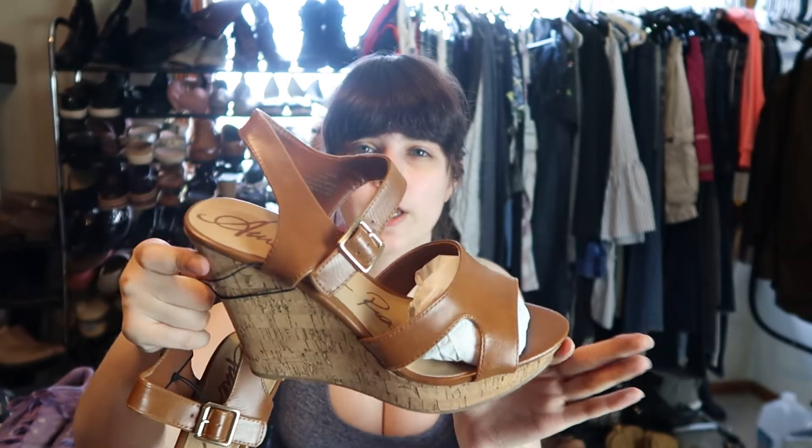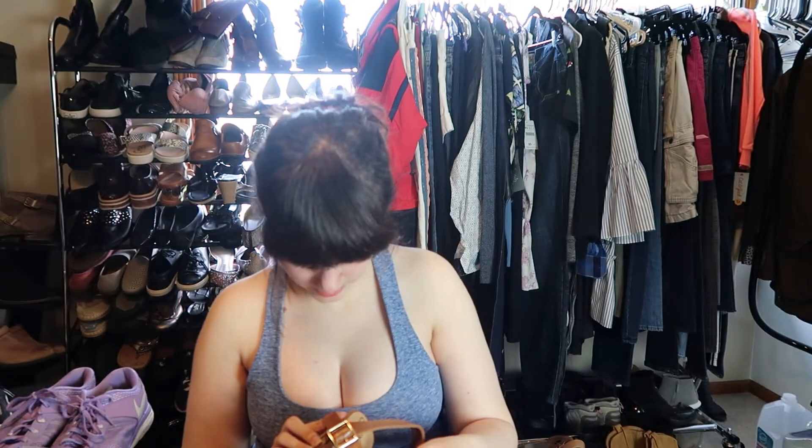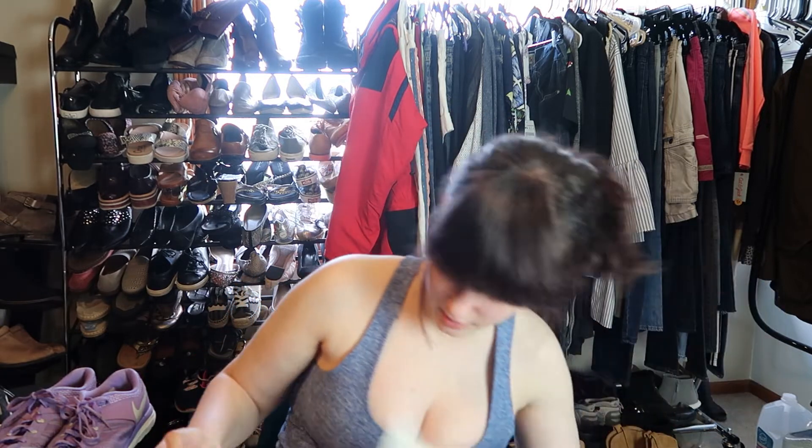These are actually perfect for right now — a pair of cork wedge sandals with faux leather strappy detail. All man-made materials. These are a size eight and a half and pretty cute. I'll be listing these guys ASAP. This is by Ashley Stewart. I wonder if a lot of these are like JCPenney shoes — I have no idea.